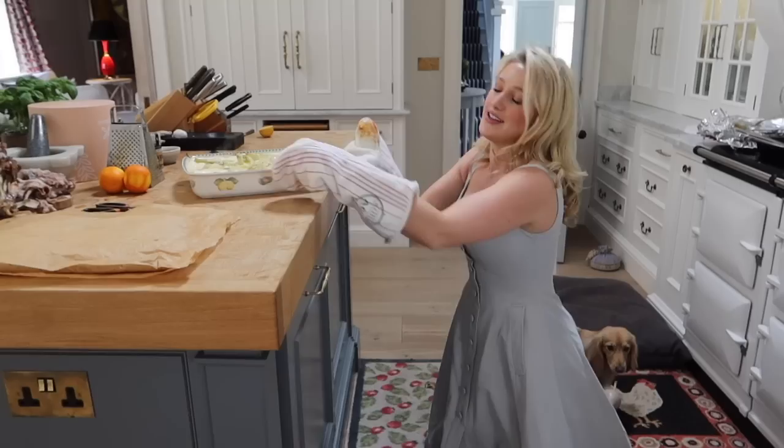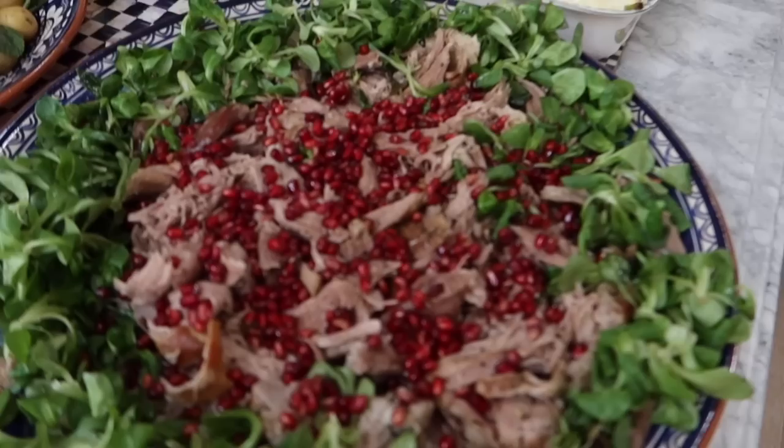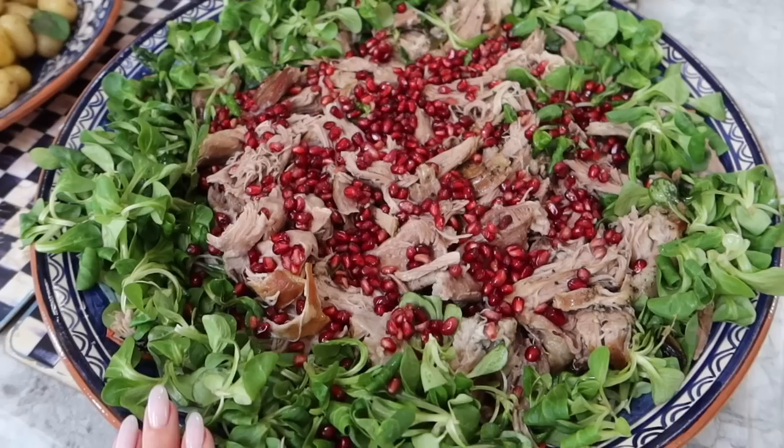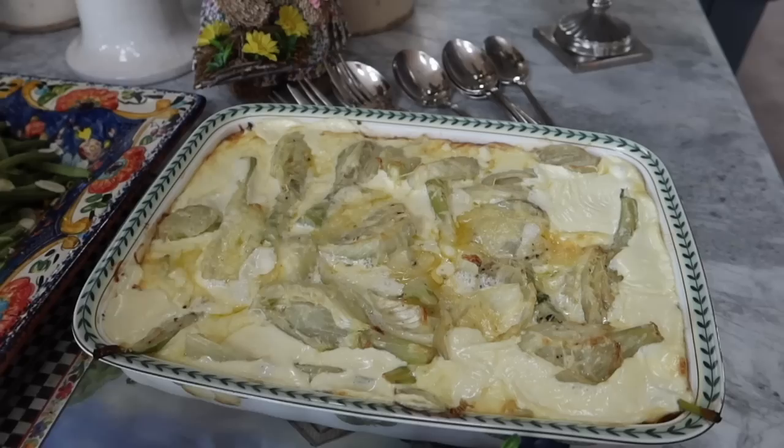Lunch is finally served. Here we have my Moroccan pulled lamb — the two shoulders have been shredded and served with lamb's lettuce and pomegranate seeds. My fennel gratin is terrible on the hips and bottom but trust me, worth every single bite.